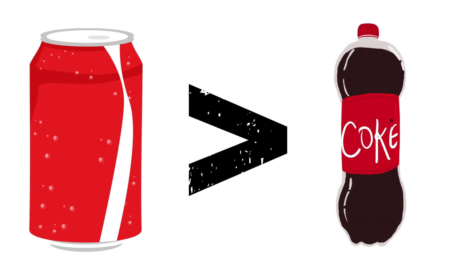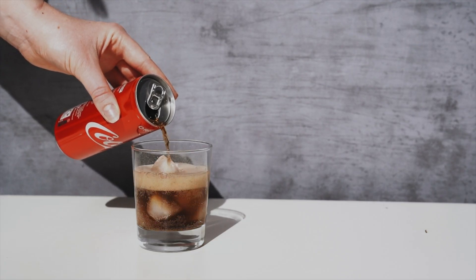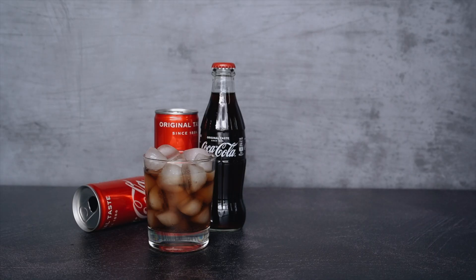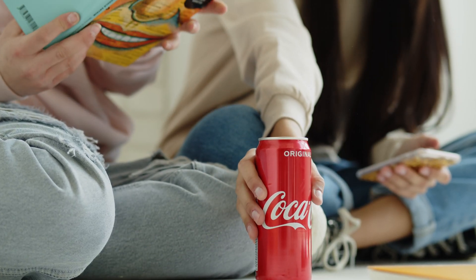Why does Coke taste better in a can? It's one of those questions you've probably asked yourself mid-sip, but never really thought about. Because here's the thing — the recipe doesn't change. Whether you buy a Coke in a can, a plastic bottle, or a glass bottle, it's all the same drink. Yet somehow, it doesn't taste the same. So what's happening here?